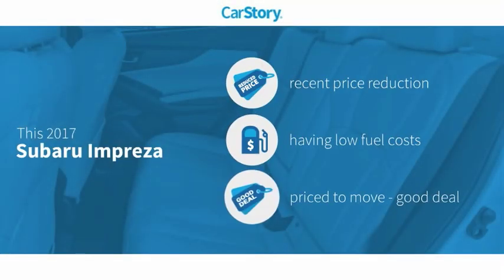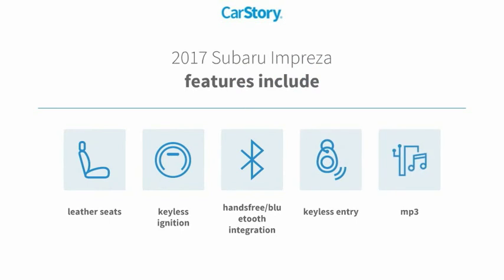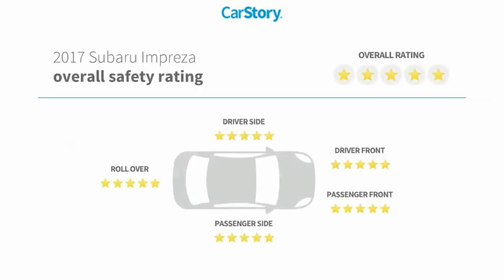CarStory research indicates this vehicle as having a recent price reduction and a good deal. Features also include keyless entry, keyless ignition, leather seats, MP3, hands-free Bluetooth integration, and it has been listed as an IIHS Top Safety Pick.